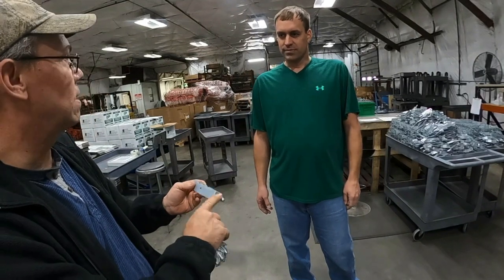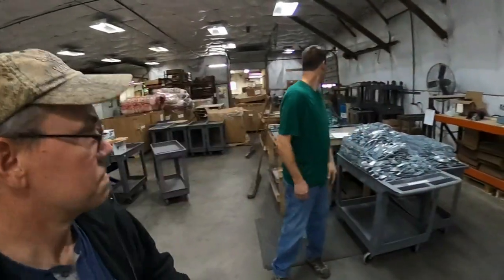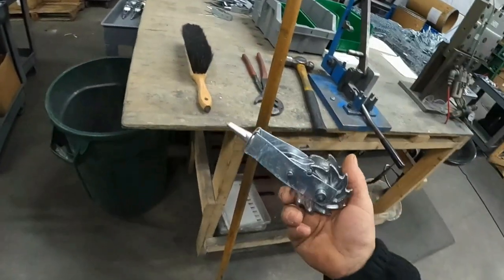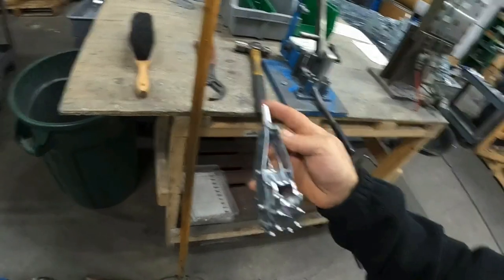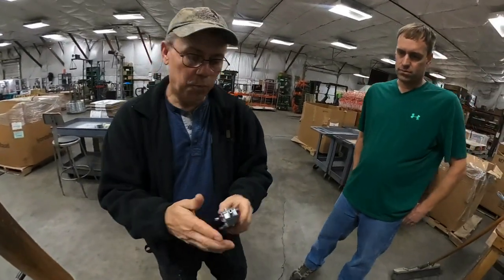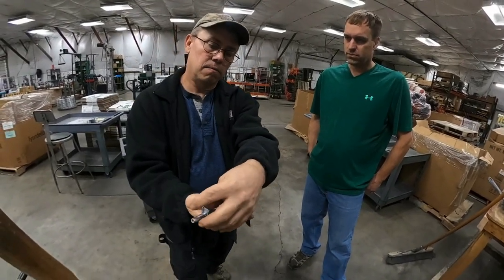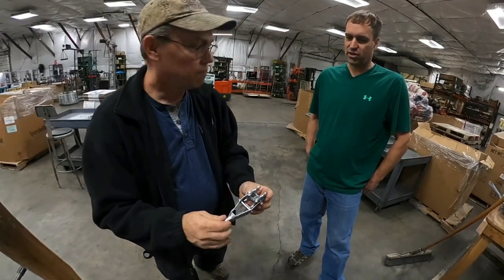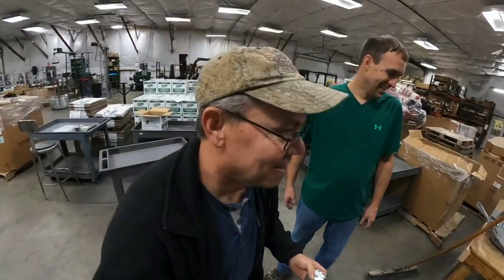We've actually pull-tested those here a number of times and the wire will give before the strainer ever will. It's amazing how strong that little grip is. With the quick end version, another thing I found is that when you have a little extra slack, you just pull that extra slack right out through here and cut it off. It makes it really easy to work with. These things here are like the best. So we're coming up to the netting area.